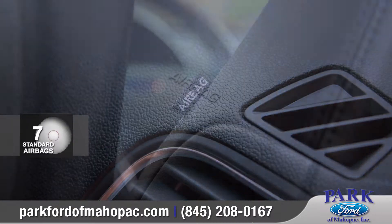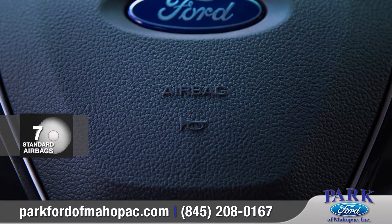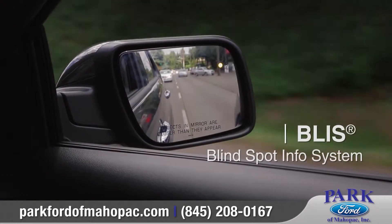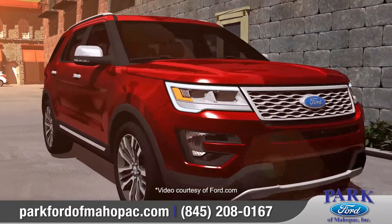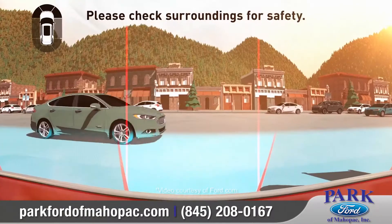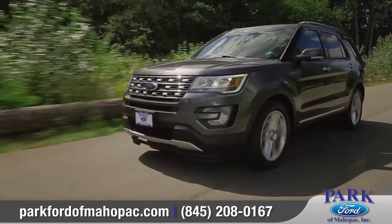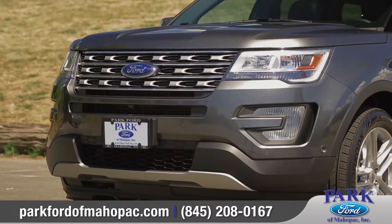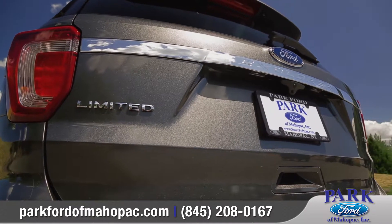The Explorer offers seven standard airbags to help keep you and your passengers protected. Available BLIS warns you when there's a vehicle entering your blind spot, and the available front 180-degree camera aids visibility when pulling out of the driveway, into a street, or even in a parking lot. Whether it's a weekend getaway or your daily errands, Explorer has the space and amenities to see you through safely and comfortably.